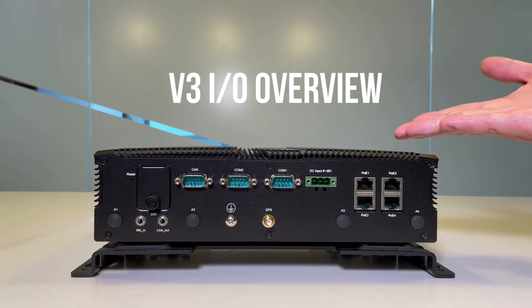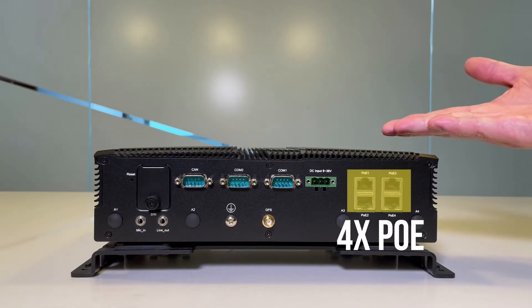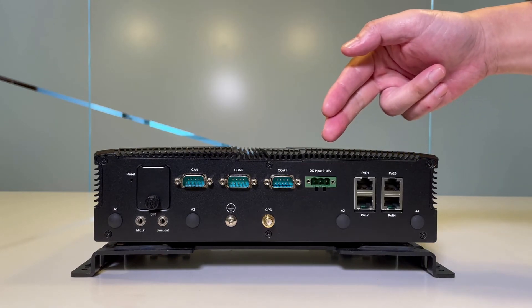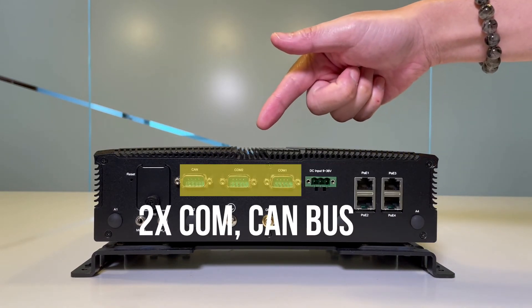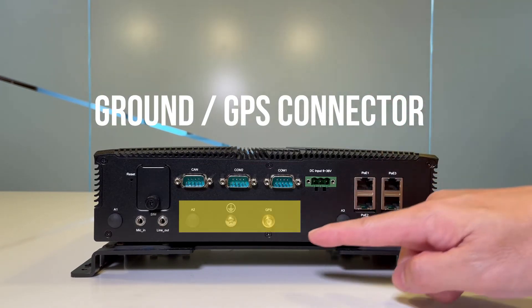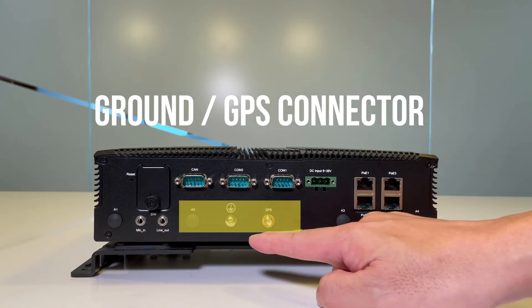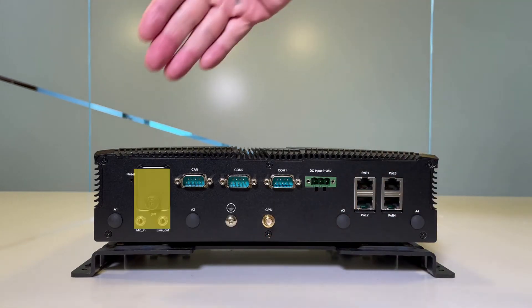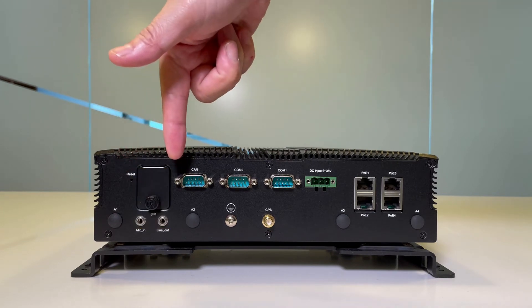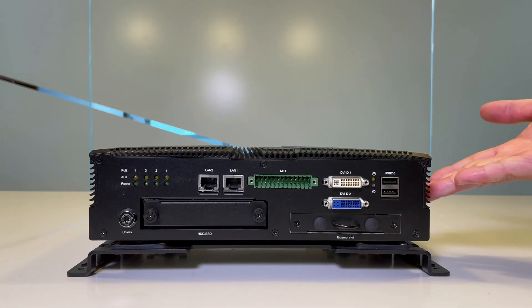On this side of the V3, we have four POE ports, a DC power inlet, two COM ports, a CAN bus inlet port, a GPS connector, the ground lug, the SIM card connectors, and an audio microphone-in and line-out.